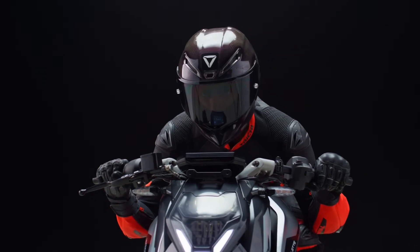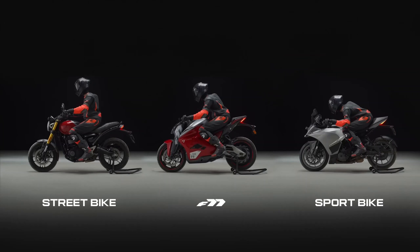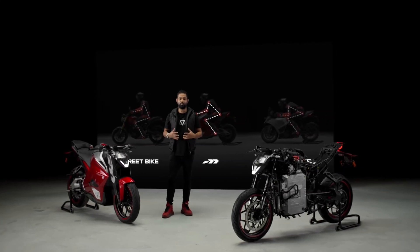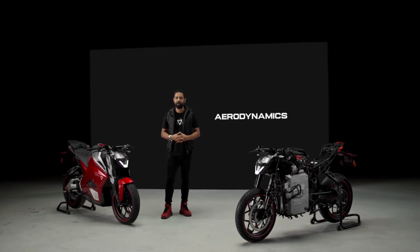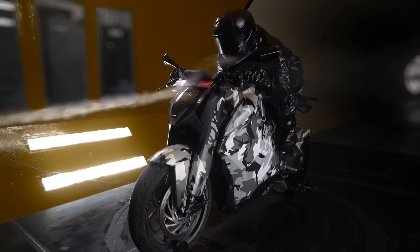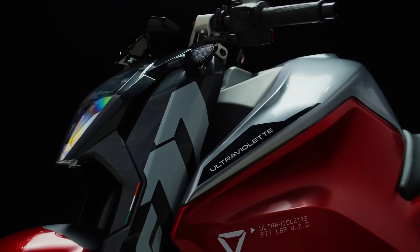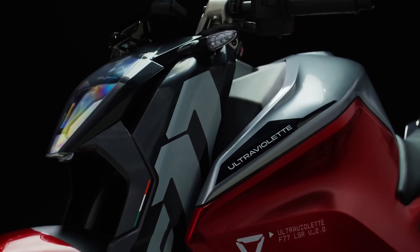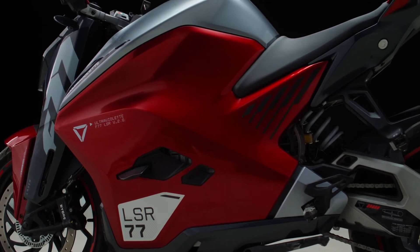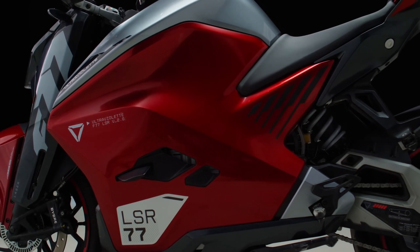Man and machine integration is of supreme importance — you and the F77 functioning as one synchronous unit, with the perfect lighting triangle and ergonomics that suit urban as well as sporty rides. A performance machine warrants a lot of attention to aerodynamics, and we've got that covered — from simulations to wind tunnel testing to real-world streamlining. In fact, this is the only motorcycle in the world where not a single nut or bolt is visible from the exteriors.